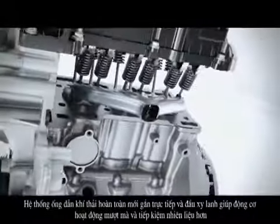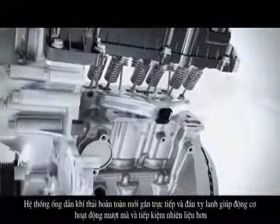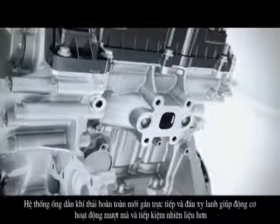Ford engineers have designed an all-new exhaust manifold which is now integrated into the cylinder head. This lowers the exhaust temperature and provides an optimum fuel-to-air ratio even at high speeds. In addition, the innovative concept saves money and allows the engine to operate more smoothly.